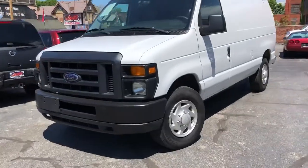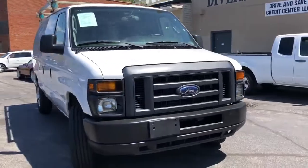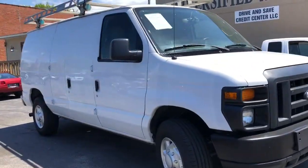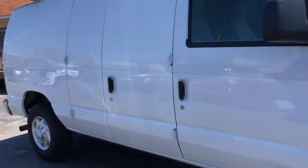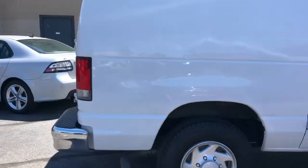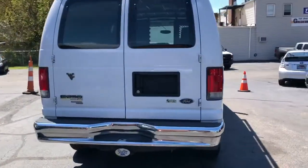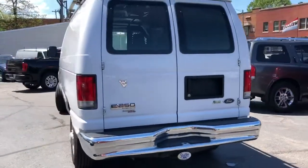Hey folks, we got the nicest van in the city. Check it out. This is a one owner with over 30 dealer service records. This is an E250 Econoline. This has a factory trailer tow pack on it, a 5.4 Triton motor in it, and it is ready to go.